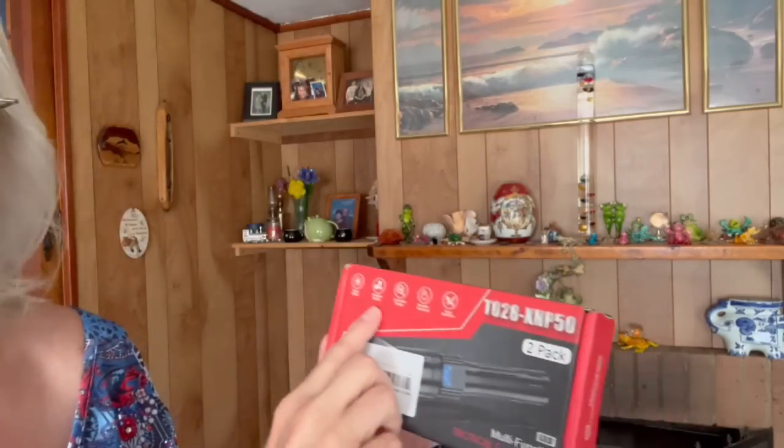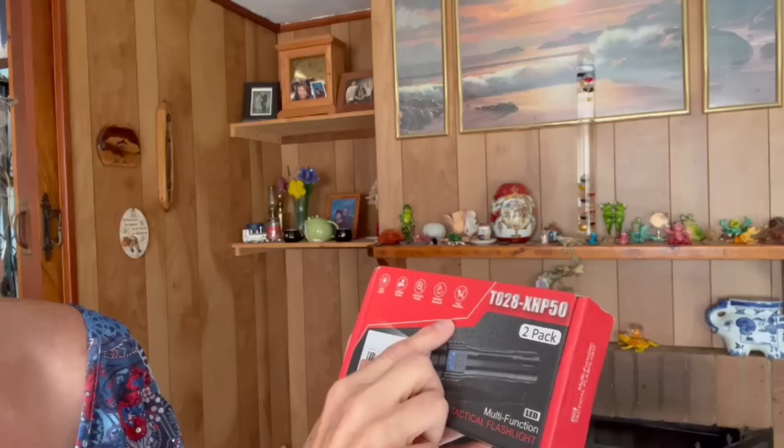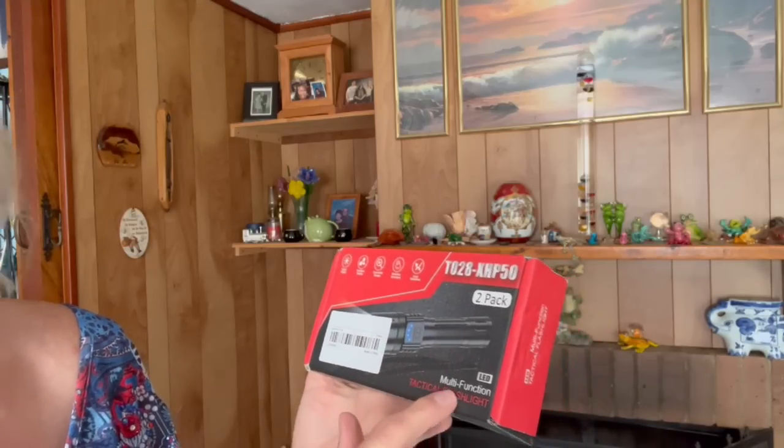I got to show you this because I am amazed by it — I really am. I needed some flashlights. I live in Florida, and we have hurricanes and power outages. These are rechargeable. They're super bright, multiple modes, zoomable design, weather resistant, and drop resistant. You get a two-pack multifunction tactical flashlight. When I opened these up I was like, oh my gosh — there are two in there and they come with a rechargeable cord.